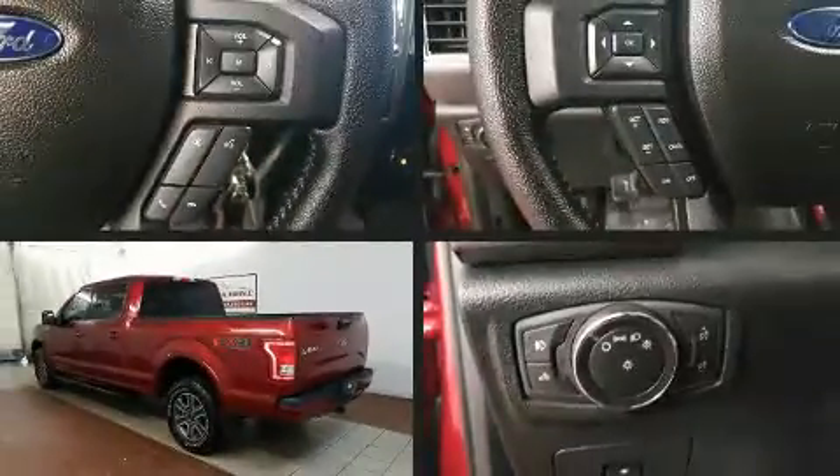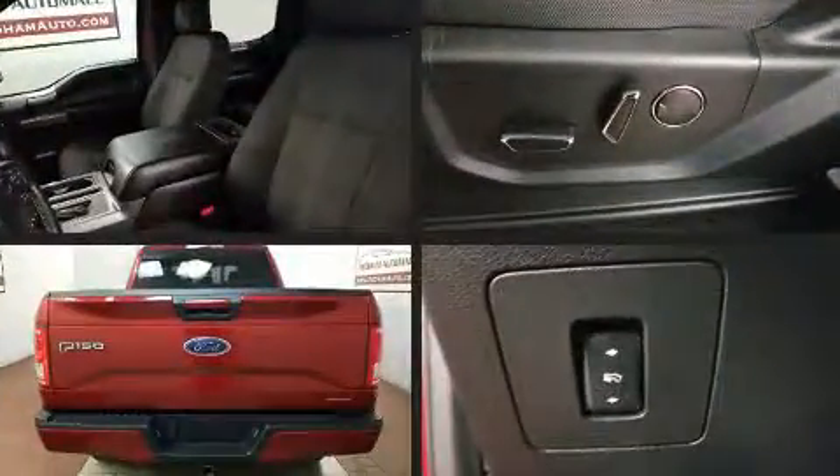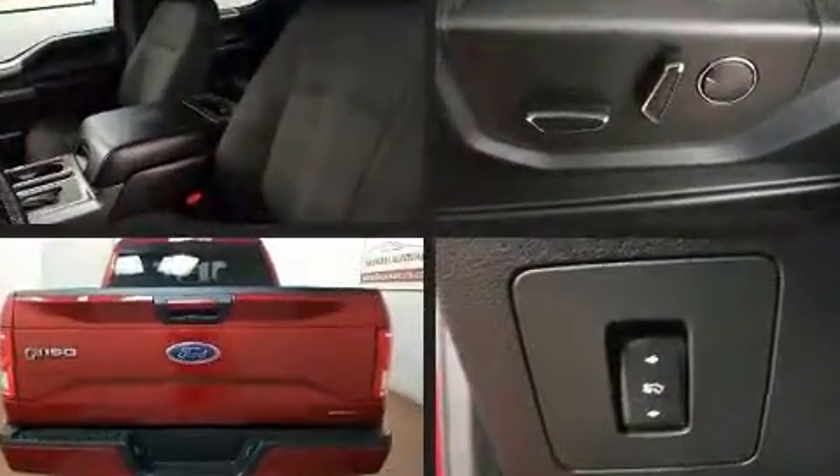Take command of the road in the 2016 Ford F-150. With less than 20,000 miles on the odometer, you can be confident that this pre-owned vehicle will provide you reliable transportation.